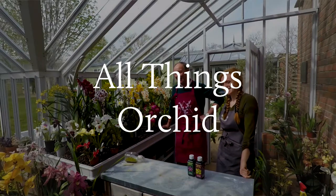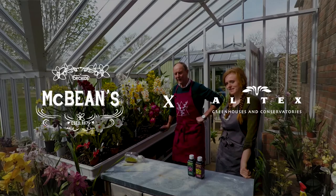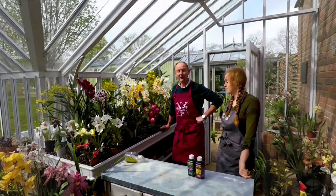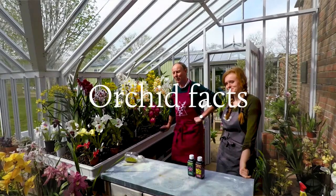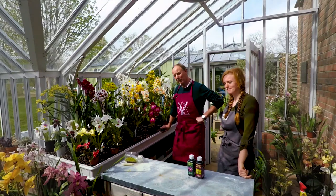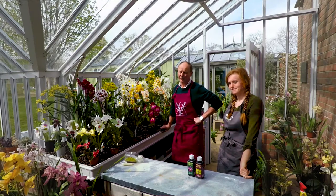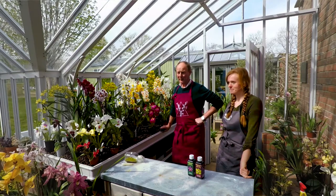Hi everyone, welcome to Alitex. This is the Alitex Orchid Talk, beginning of May — May the sixth. What we've done here, we've just brought a selection of plants along and we're going to talk about the plants, and we're also going to cover things like potting and that sort of thing at the end, just to really cover all the bases.